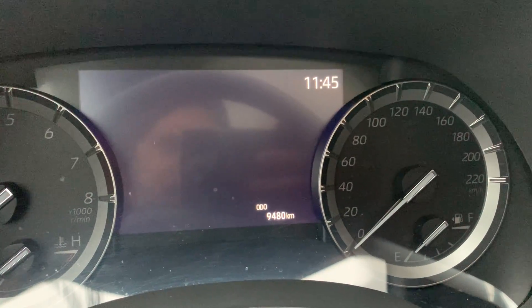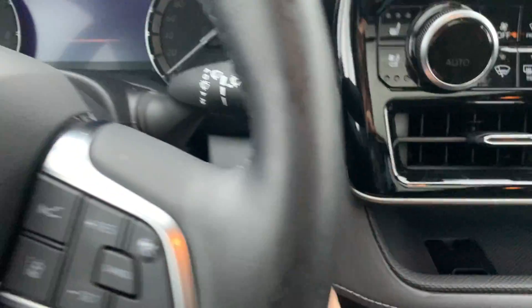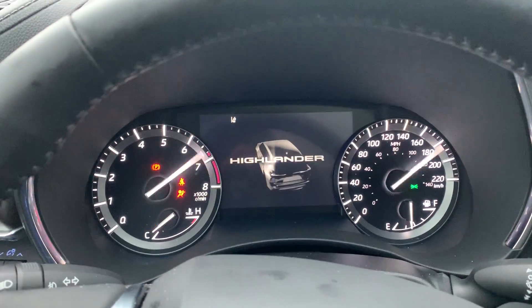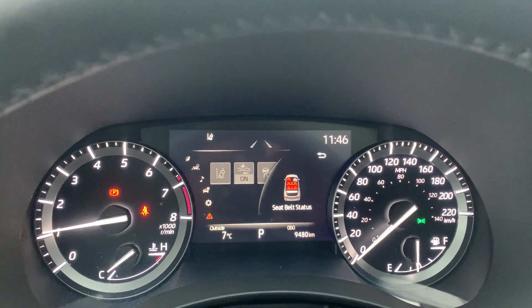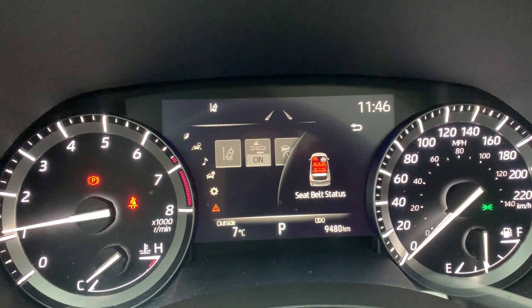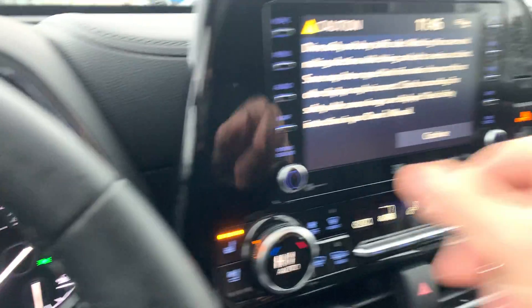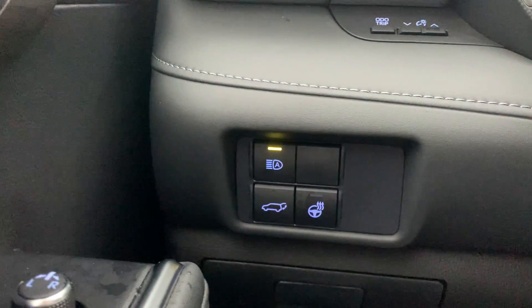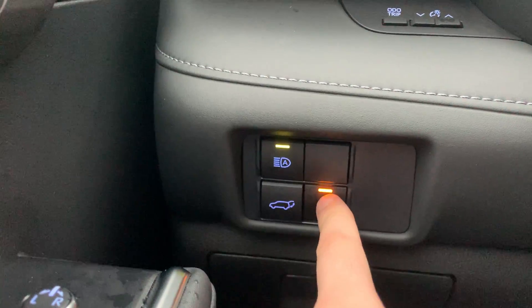Getting inside, you'll see it's only got 9,400 kilometers. Starting her up, you get a beautiful digital display with a systems check to let you know everything's running smooth. It also tells you all the seat belts that need to be done up — really cool. You've also got a great sound system, automatic headlights, the power lifting tailgate, and a heated steering wheel.